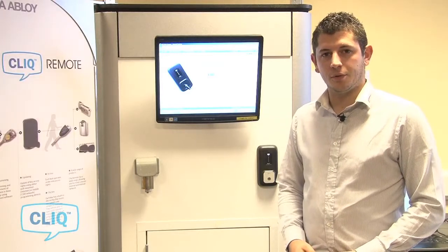My name is Pip Korku. I'm the Sales and Product Manager for Qlik Systems for Ablaw UK. This is an overview of the security of the hosted solution Qlik Remote.